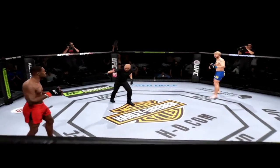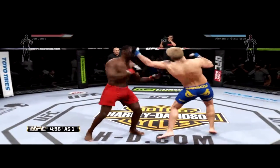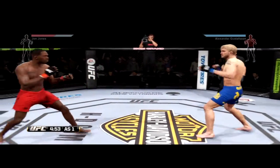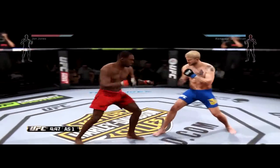Jon Jones versus Alexander Gustafsson. Here we go! Fight scheduled for three five-minute rounds. Blue chunks for Gustafsson, red chunks for Jones. Alexander the Mauler Gustafsson is one of the finest fighters in the UFC's light heavyweight division. He's incredibly tall.